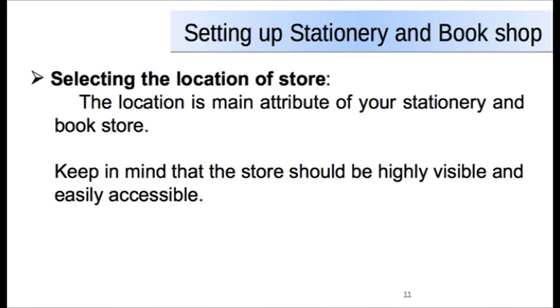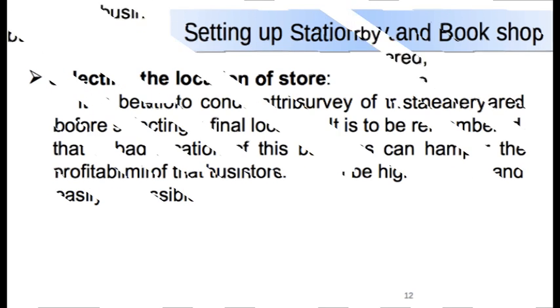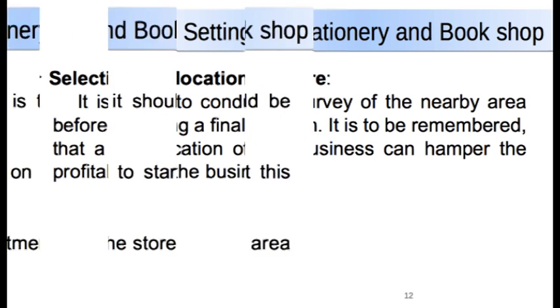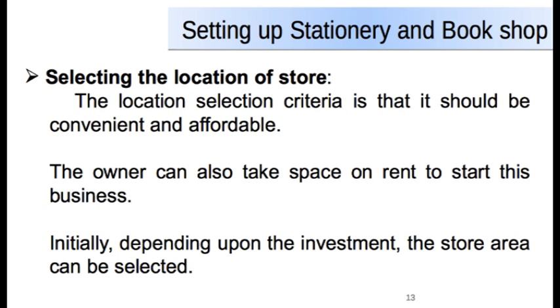The location is the main attribute for your stationery and bookshop business. Keep in mind that the store should be highly visible and easily accessible. While you select the location of your store, it is better to conduct a survey of the nearby areas before selecting a final location. It is to be remembered that a bad location can hamper the profitability of this business.